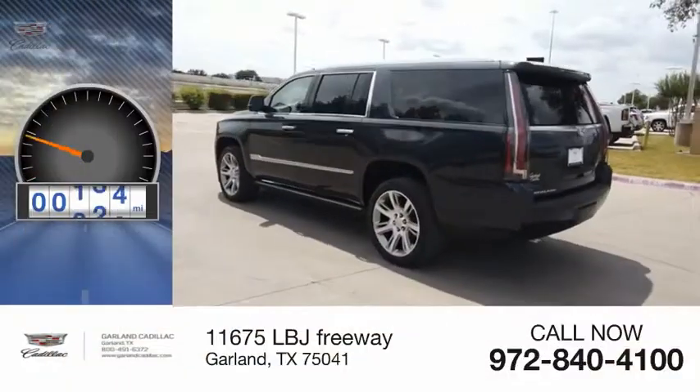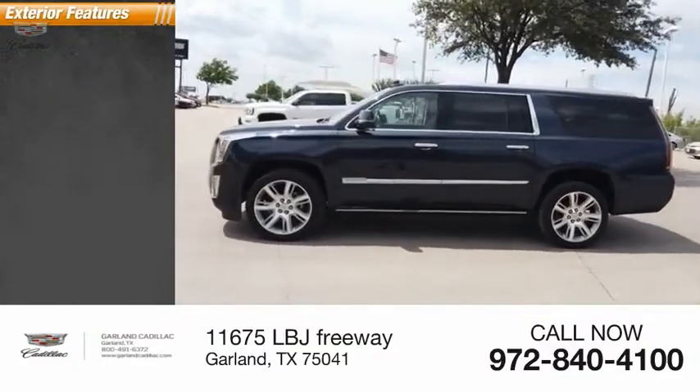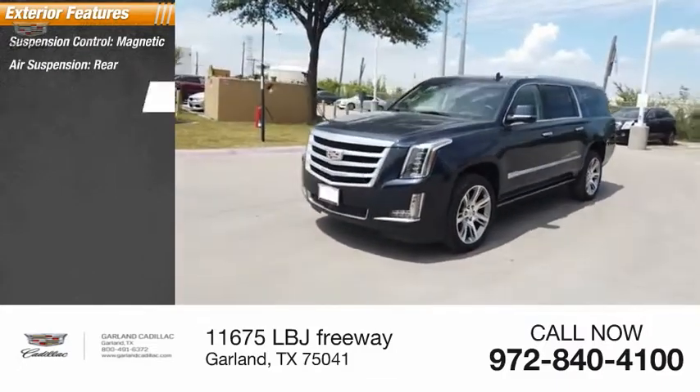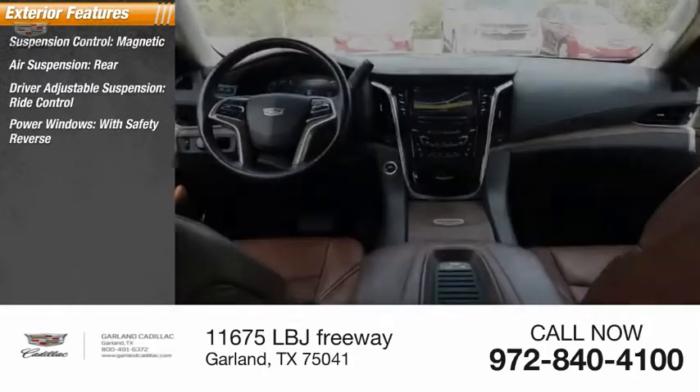This vehicle has less than 45,000 miles. Here are some of this vehicle's great options: suspension control, magnetic air suspension, rear driver adjustable suspension, ride control, and power windows with safety reverse.